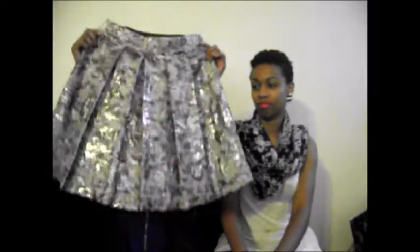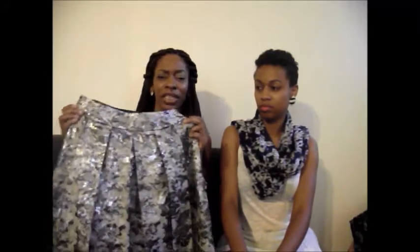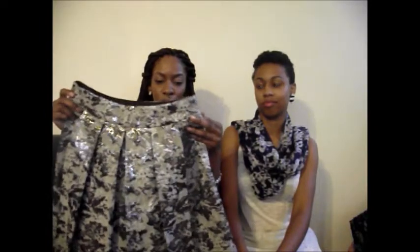My first item is this really cute metallic skirt. As you can see it has pleats, you can see the silver in the skirt, and it has a side zipper. I really like this skirt because I can dress it up or dress it down. I can wear it to the office, or if I wanted to wear it to church I could wear it with a collared shirt and some really cute heels.